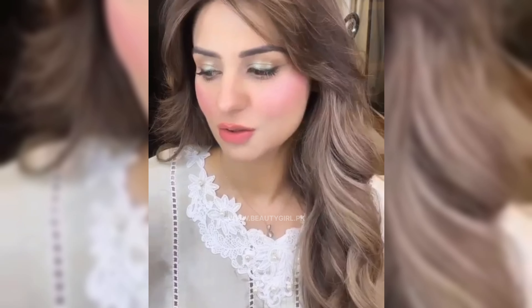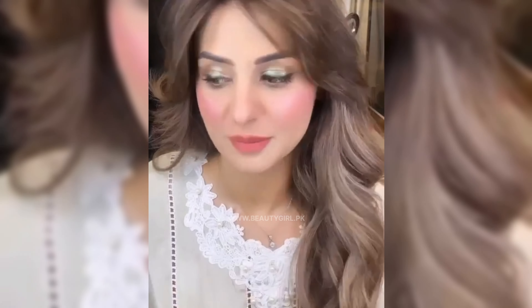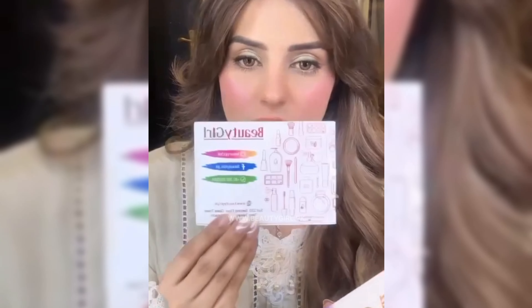Hi everybody, how are you doing? I have some unboxing which was pending — since I'm ready and all dressed up, let me show you what I have. Beauty Girl is a page — Beauty Girl PK.